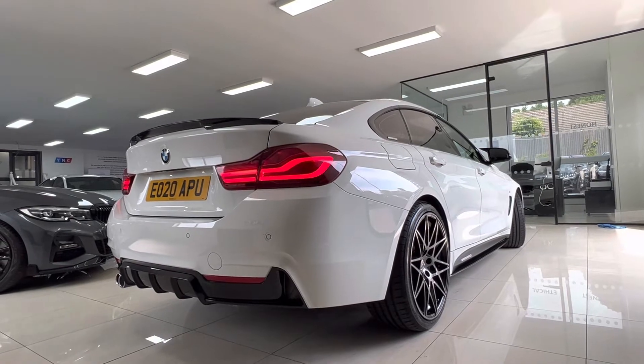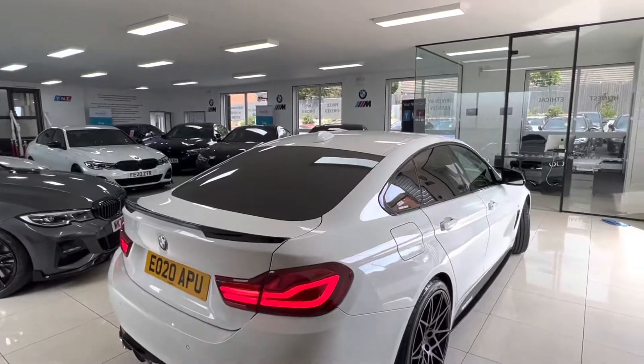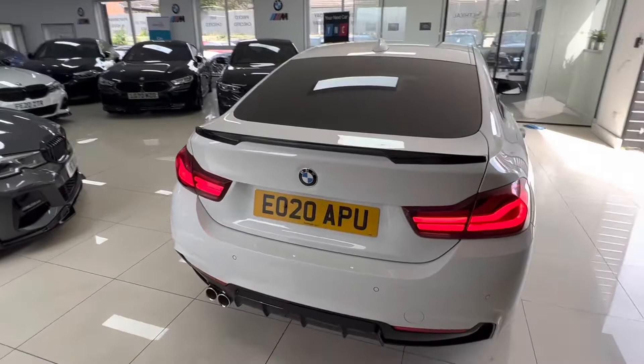Gloss rear spoiler and rear diffuser. 420i's are generally well spec'd from the factory.